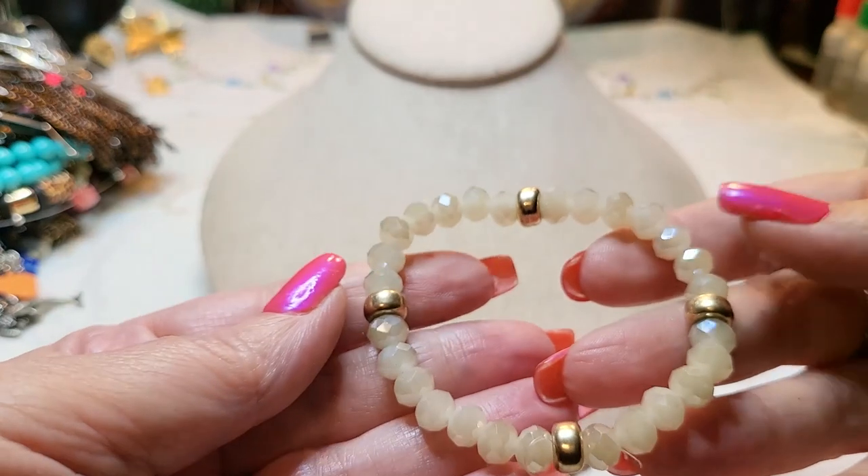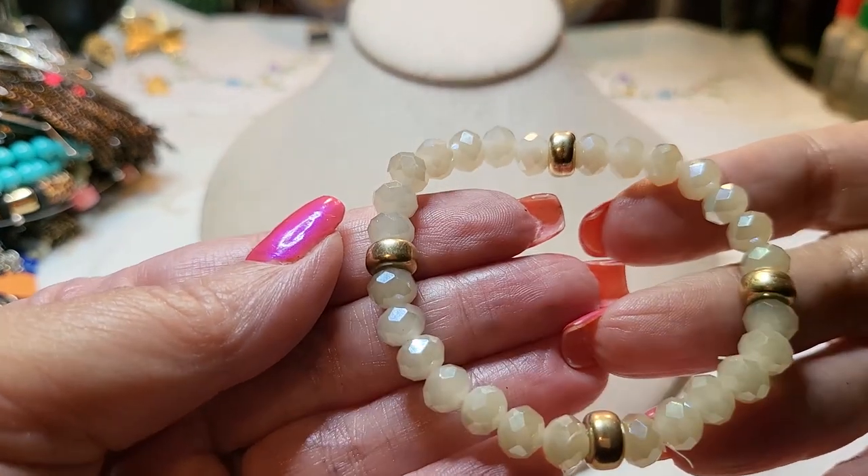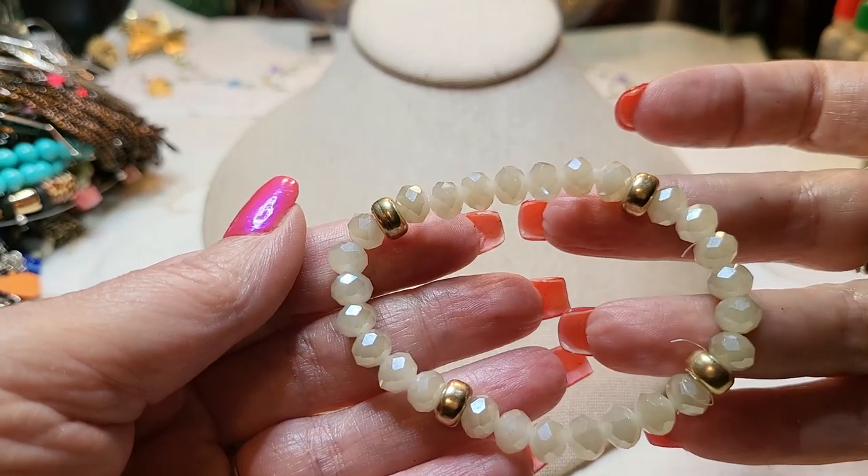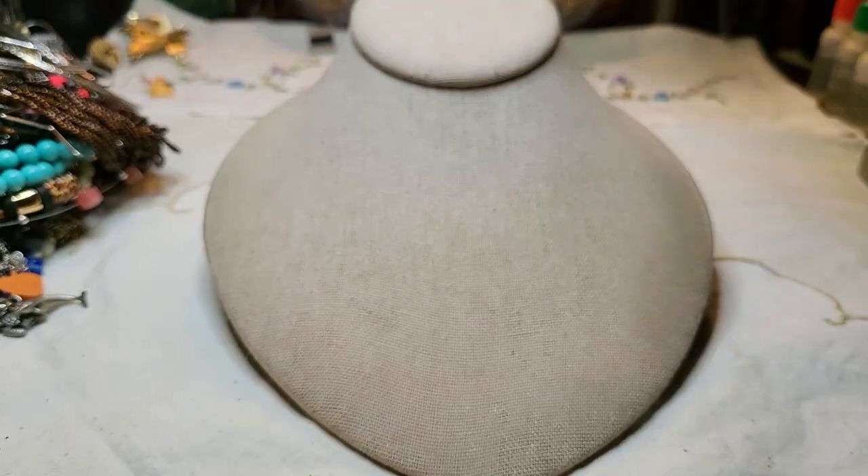This is a pretty little crystal bracelet with gold tone spacers, good stretch. I love how these crystal bracelets just sparkle.